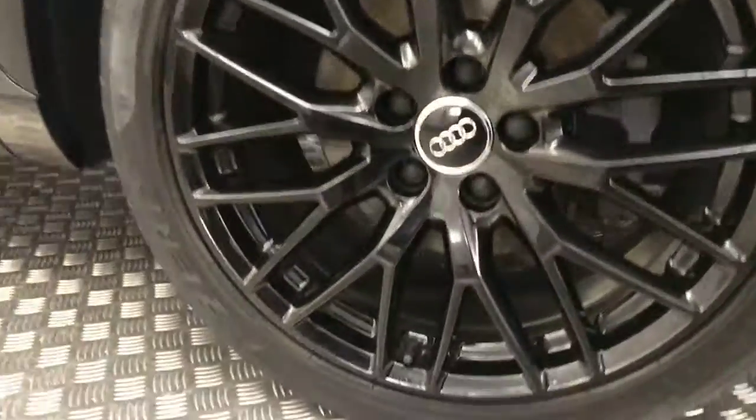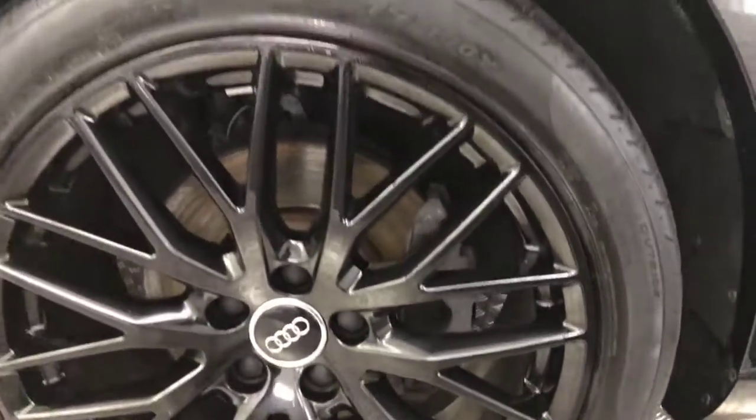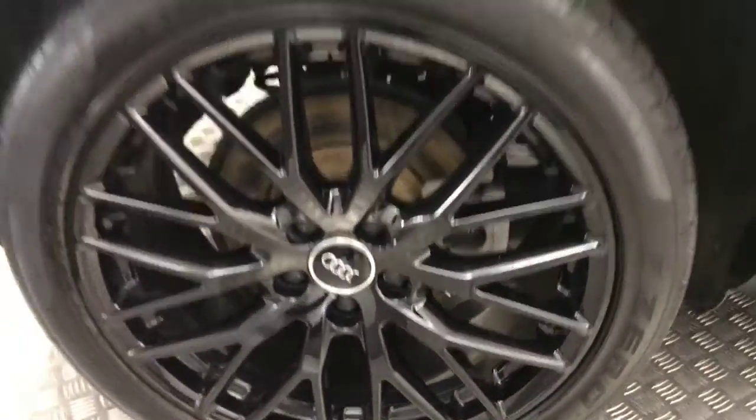Down to the side you've got these really nice 19-inch multi-spoke alloy wheels — all in fantastic condition as you can see. You've got gloss black mirror caps, privacy glass on your rear windows, and the black side skirts down there. Really clean down the side and your wheels are all super clean.